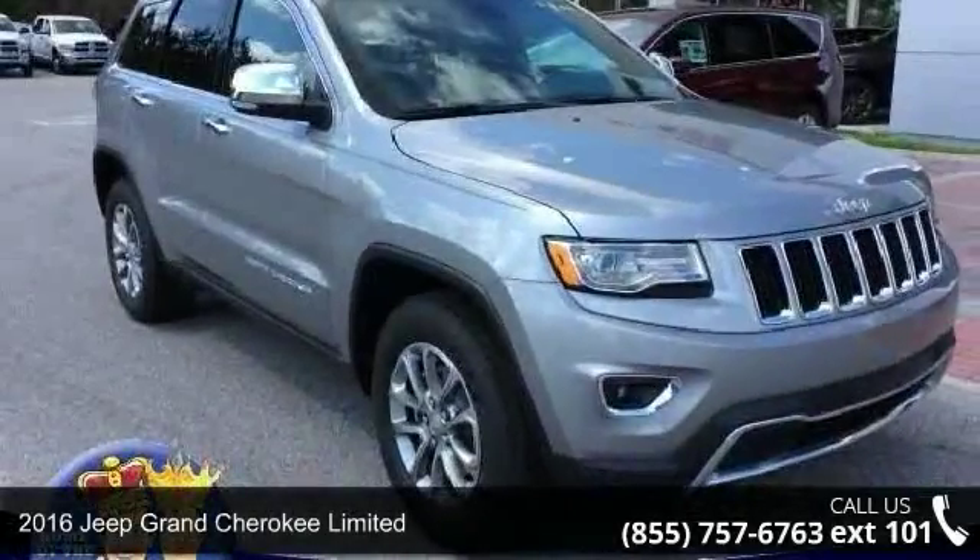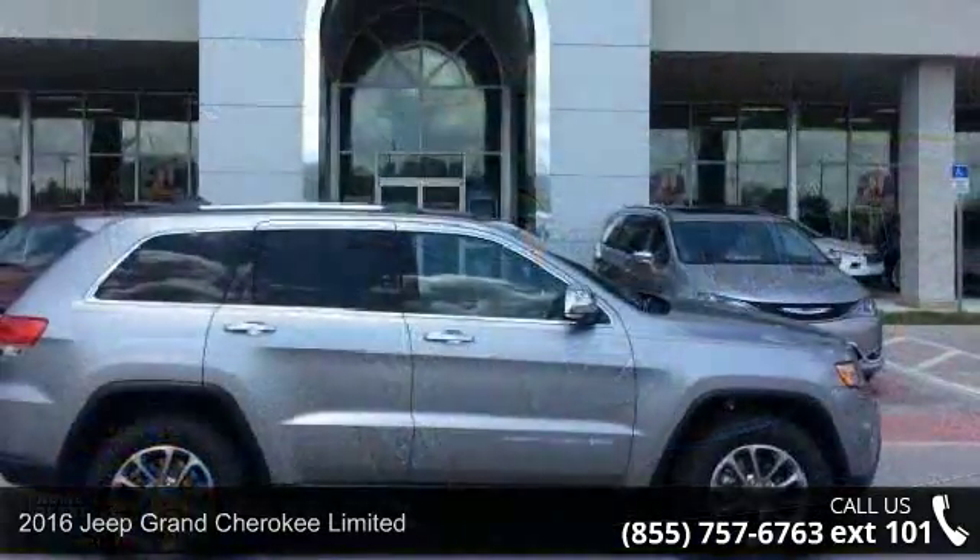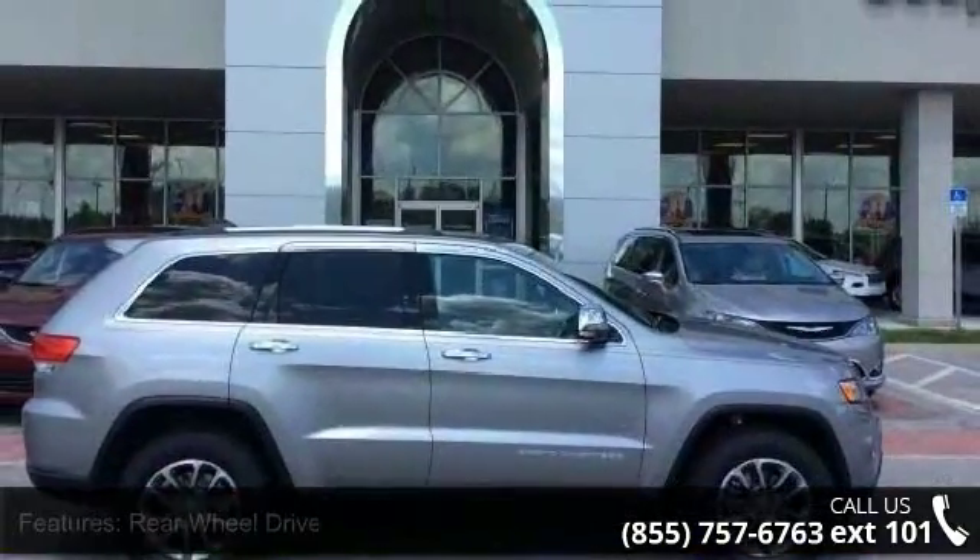Arrive in style with this 2016 Jeep Grand Cherokee Limited. If you are looking for a first-rate auto, this one could be yours today.